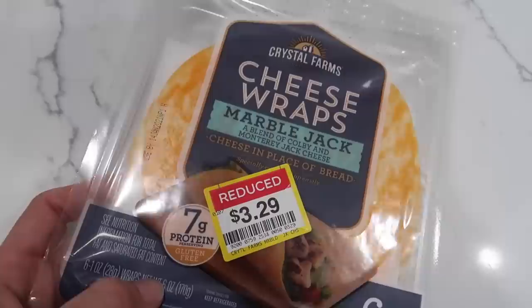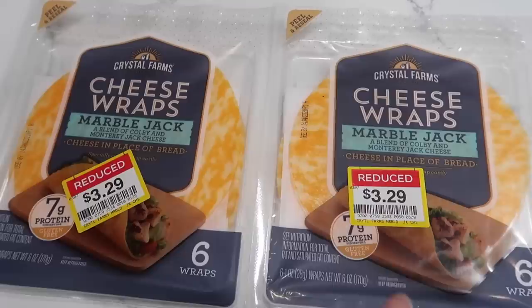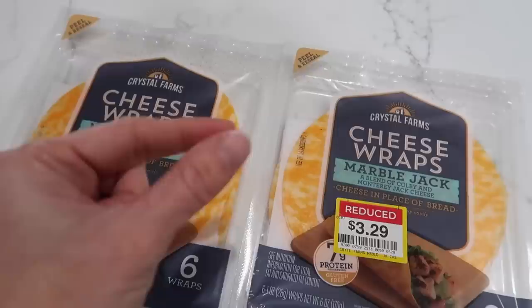This is just an observation: at $3.29 for six ounces, double that is not even a full pound, so we're talking $6.60 for not even a pound of cheese — we're up at $7 a pound. At what point do you not fall for the marketing gimmick and just slice your own cheese and have slices of cheese with slices of meat, maybe wrapped in lettuce? This is a very expensive marketing ploy. Even at the clearance price, it's still $7 a pound for cheese.